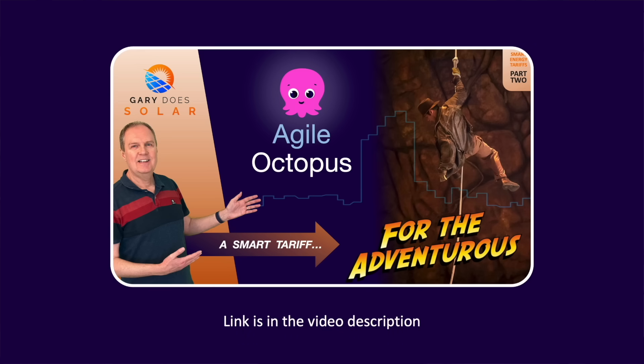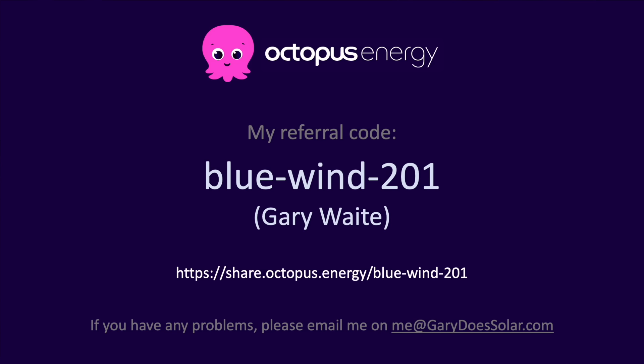It's just one of many tariffs that Octopus Energy offer, and if you live in the UK I highly recommend you switch to them as they are the most innovative provider I know. Switching is easy — just use my referral code here and we'll both get £50. And a big thank you to everyone who's already used my code to switch; your support really helps keep this channel going.